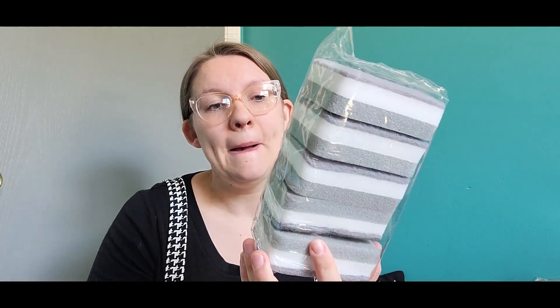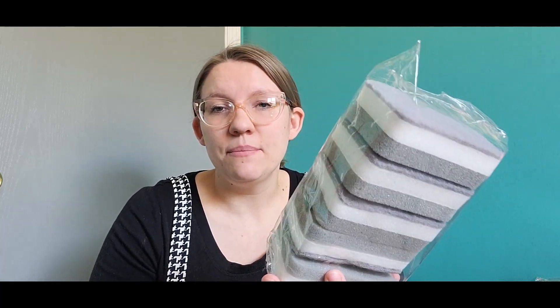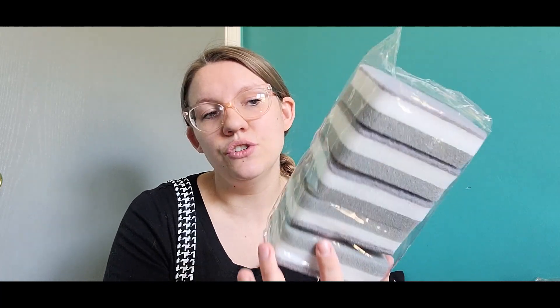The next thing I always buy from Shein is sponges. This came in a pack of five — previously I bought a pack of 10. It just depends on what you're looking for and the prices and what you need.